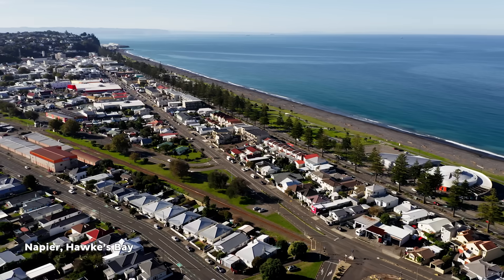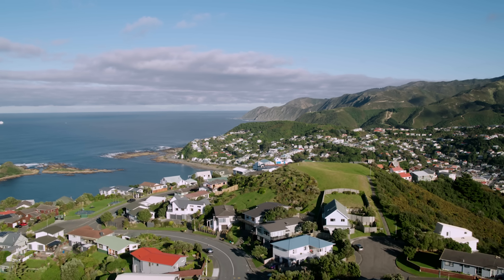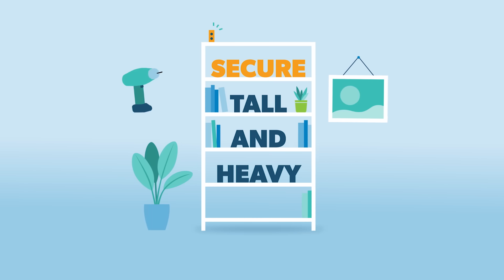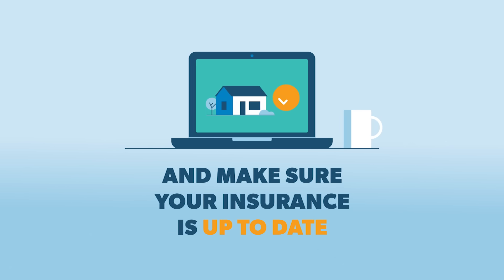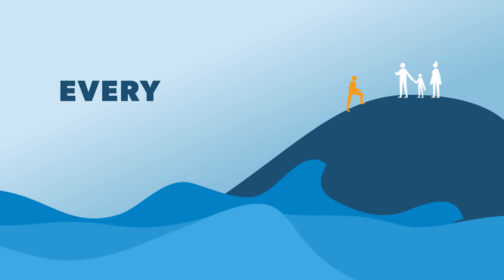When the Hikarangi subduction zone inevitably produces a large earthquake in the future — because it will, we just don't know when — we need to be ready and prepared. Prepare your home and protect your whānau: secure foundations, secure tall and heavy items including furniture and pictures, remove unsafe chimneys, and make sure your insurance is up to date. In an earthquake, drop, cover and hold. And if the earthquake is long or strong, get gone — evacuate uphill and out of the tsunami zone. Every step counts.